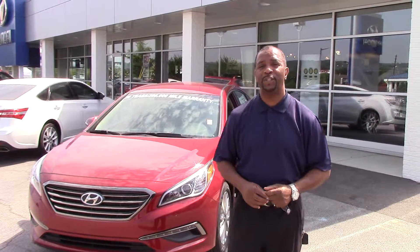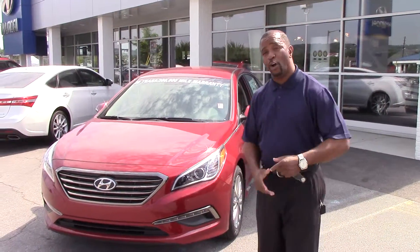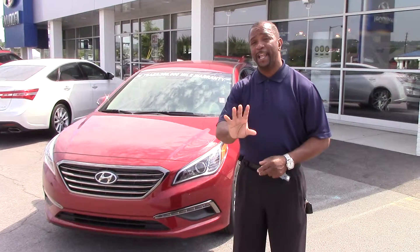Hello Mr. Kennedy. My name is Tony Finn. I'm here at Tamron Hyundai in Hoover, Alabama, and I want to thank you for contacting us on the 2015 Sonata. Now I have the exact one you wanted, which is the Venetian Red in a limited package.